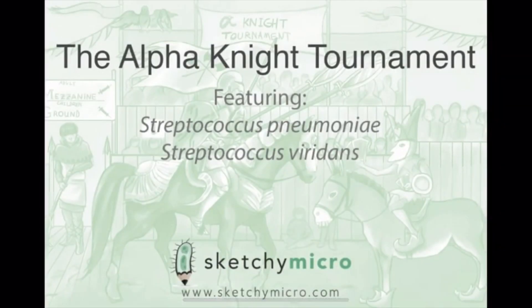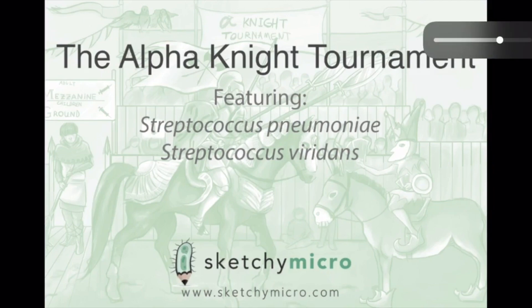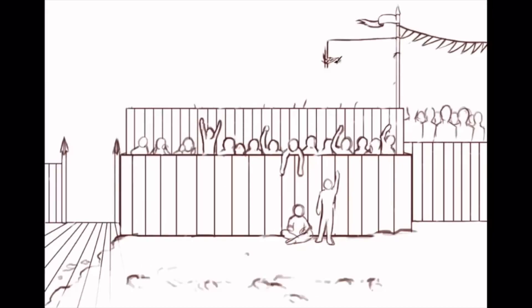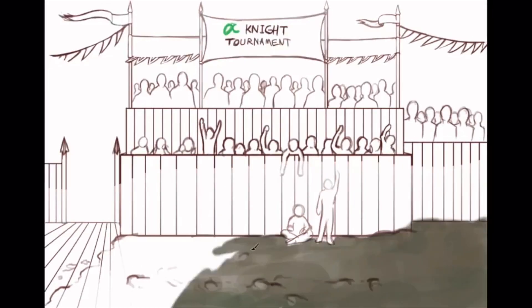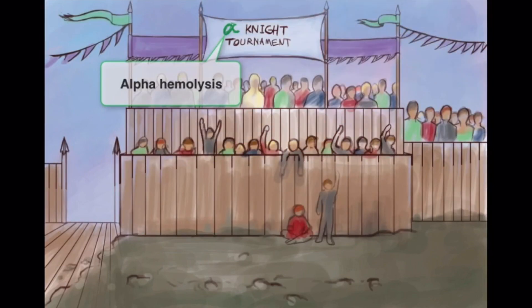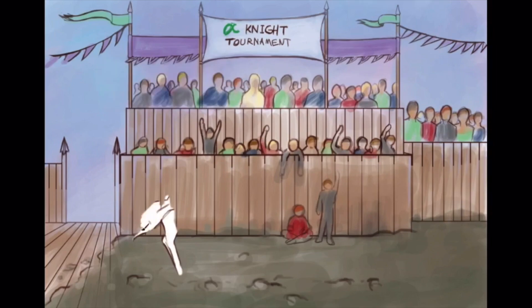For this video, Sketchy combines two species of the strep genus: Strep pneumoniae and the viridans streptococcal species. The illustration is titled 'The Alpha Knight Tournament,' set at a medieval jousting tournament. It's called the alpha knight tournament because both of these species are alpha hemolytic — unlike group A and group B strep, which are beta hemolytic. Alpha means partial hemolysis with a green hue, from the oxidation of hemoglobin.